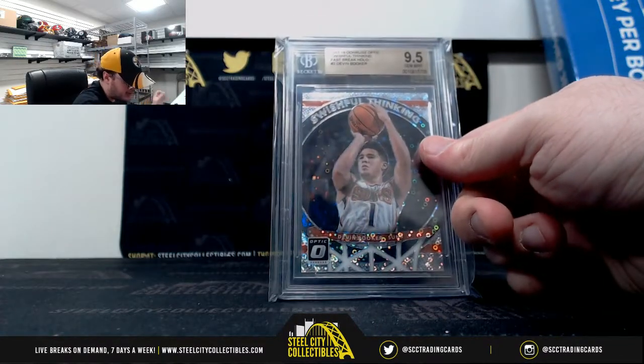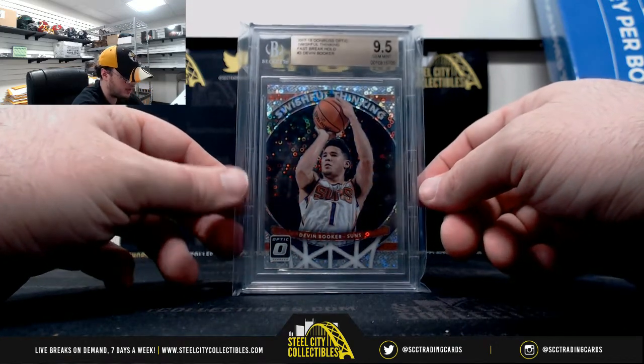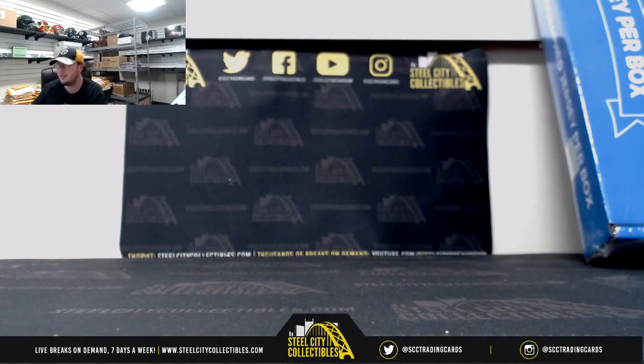And the final card here, 2017-18 Donruss Optic, Swishful Thinking, Fast Break Holo, Devin Booker, Gym Mint 9.5. And that's going to do it. Thank you, Nick. We'll be right back.